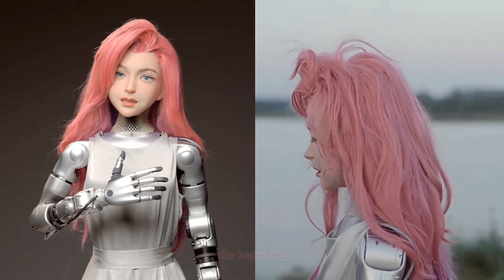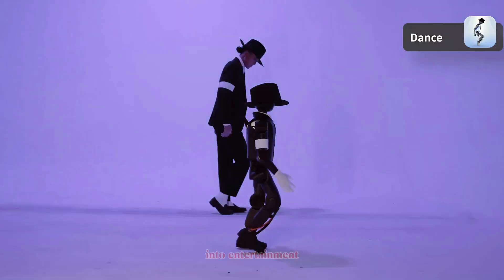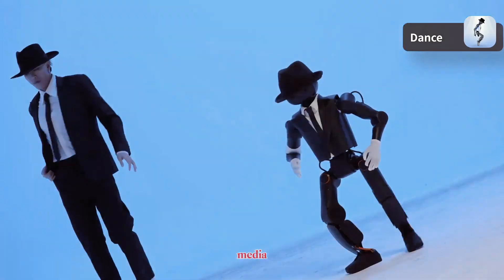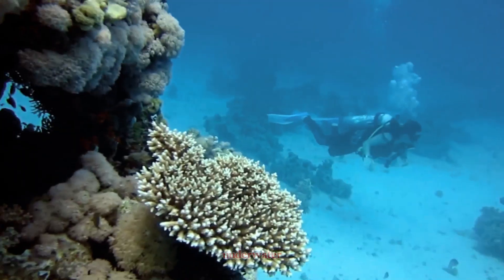Annie might just be the beginning of a new era, where humanoid robots step into entertainment, music, and even social media. Meanwhile, over in China, another groundbreaking innovation has surfaced — quite literally underwater.